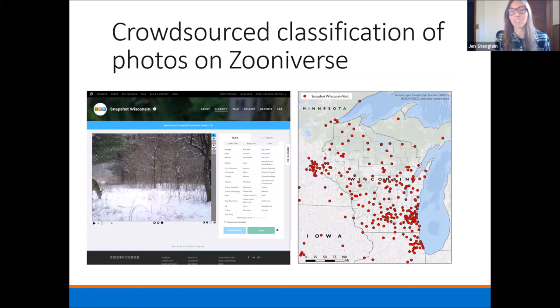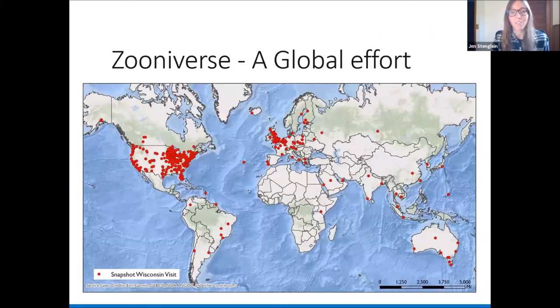Many people look at the same photo and classify it — that's the idea behind crowdsourcing. You get a consensus, or if you don't get a consensus, you know that's a tricky photo to classify and an expert may need to look at it or it may need to be considered unknown. The red dots on this map are cities where we have people classifying on Zooniverse, our crowdsourcing site. This shows that Zooniverse really is a global effort, with people from around the world classifying our Snapshot Wisconsin photos.